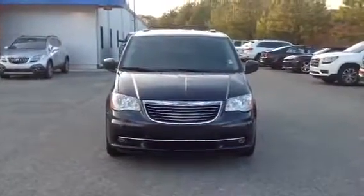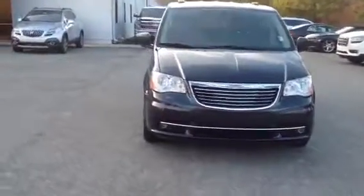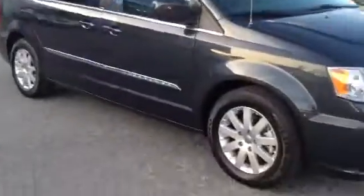Hey guys, this is our 2014 Chrysler Town & Country. It's got about 33,000 miles on it. It's very nice. It's got good tires on it.